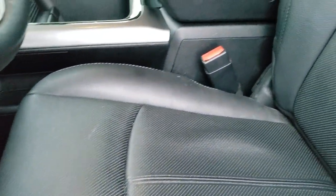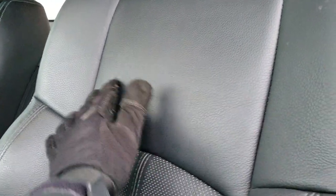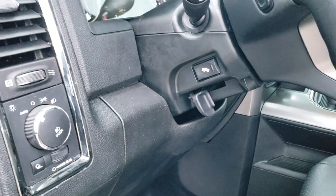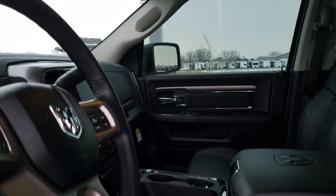Inside, the Laramie Sport package gives you the black leather seats. Memory driver's seat with lumbar — you can always tell if they're the sport seats because they're not going to say Laramie on the backrest; they just have a slightly cleaner look. You get all-weather floor mats throughout, auto headlamps, power pedals, power windows, power locks, and power mirrors. These mirrors do power fold in, and both sides are working.